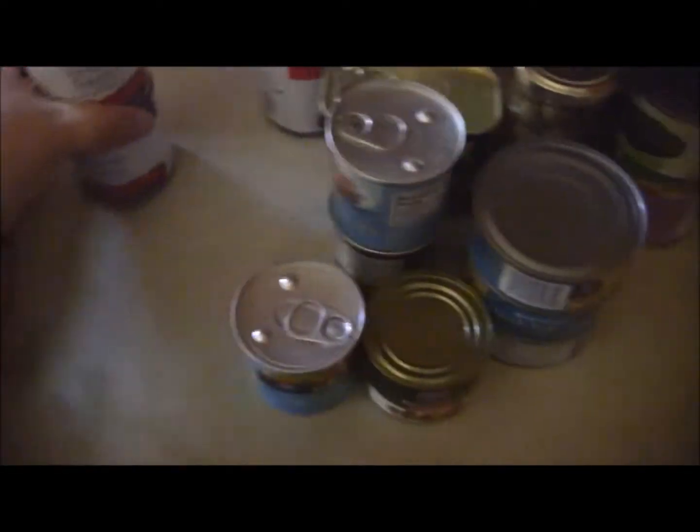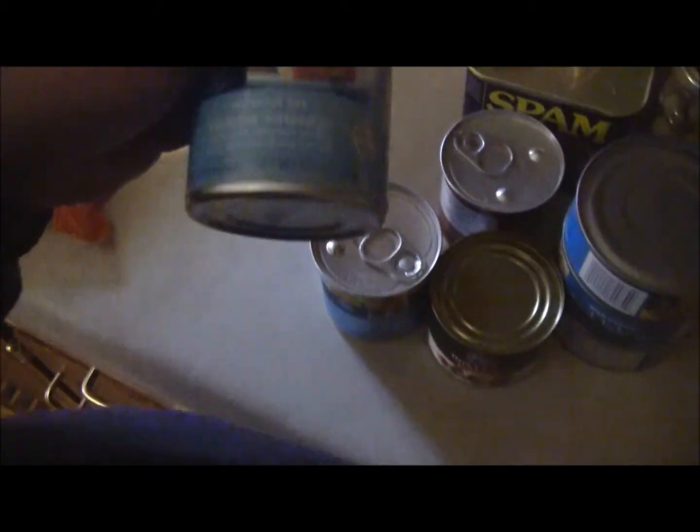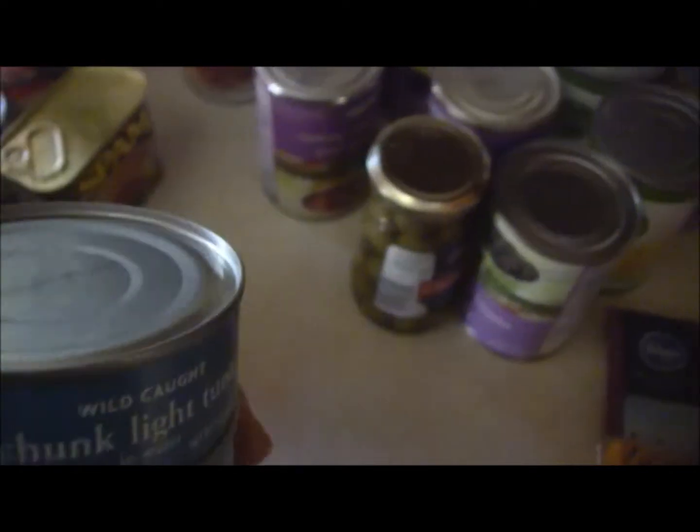I got mozzarella cheese and mild cheddar cheese for various dishes. I got three small cans of Kroger Value brand tomato sauce and four Kroger Value brand pasta sauces — traditional flavor. I got three cans of Vienna sausages for a Puerto Rican dish I make, and Spam, also for a Puerto Rican dish. These sliced black olives are for when we make pizza. I got three cans of wild-caught chunk light tuna in water.